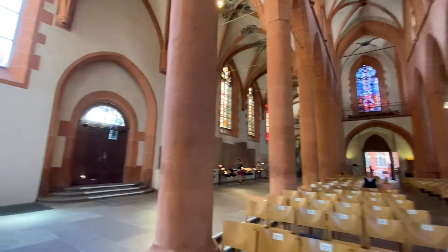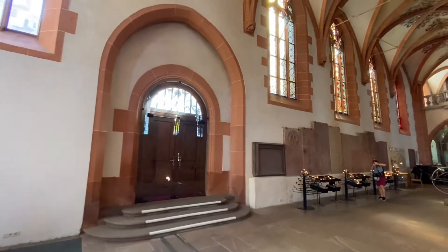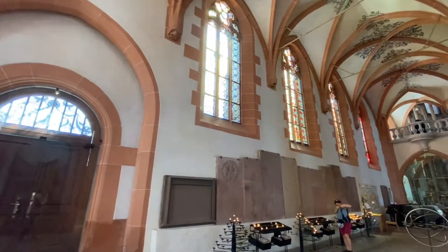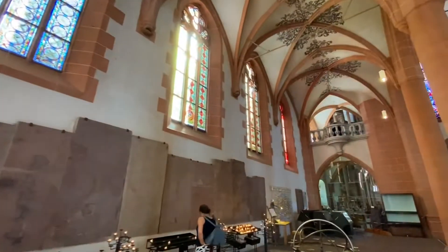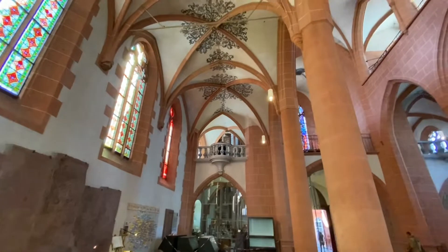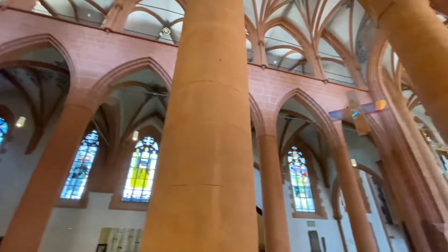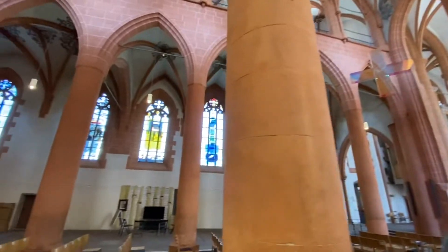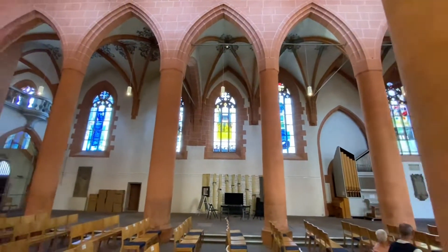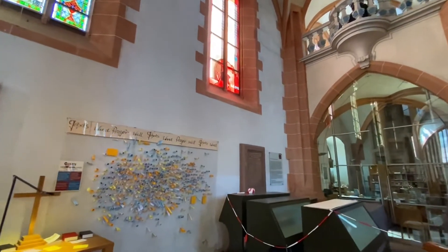I do want to walk over here to see these windows because they're very pretty. But the ceiling is gorgeous too, isn't it? These windows over here are kind of unusual - I'm not quite sure what they're supposed to be, but we can see what this window is for.